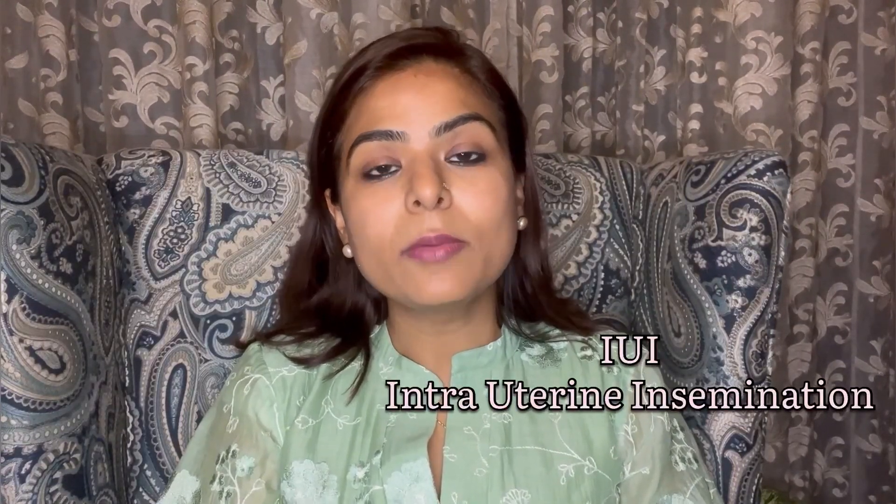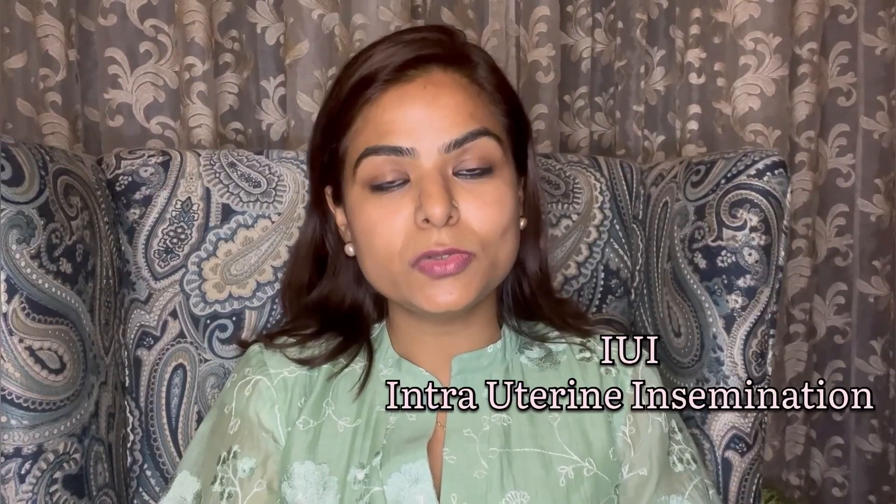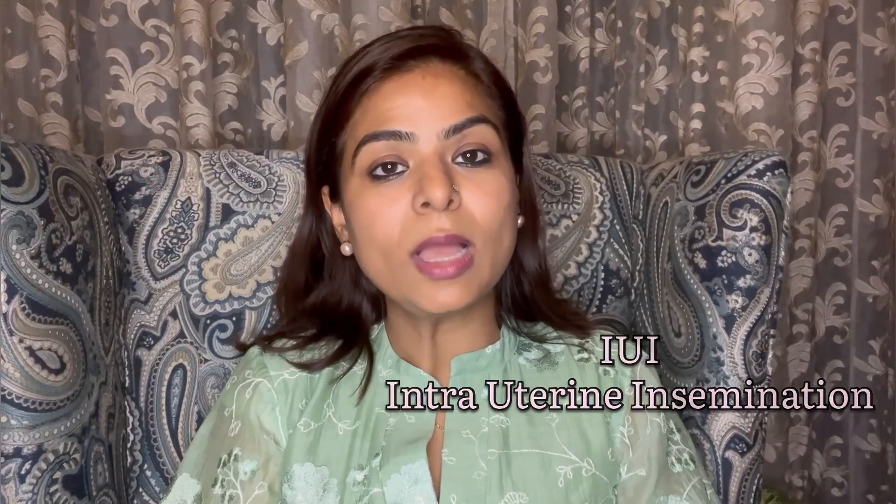Now, what are the treatment options if you have one or both fallopian tubes blocked? Your fertility specialist might recommend you to try for a few more months or take help of IUI, which is called intrauterine insemination, if you have one blocked fallopian tube.